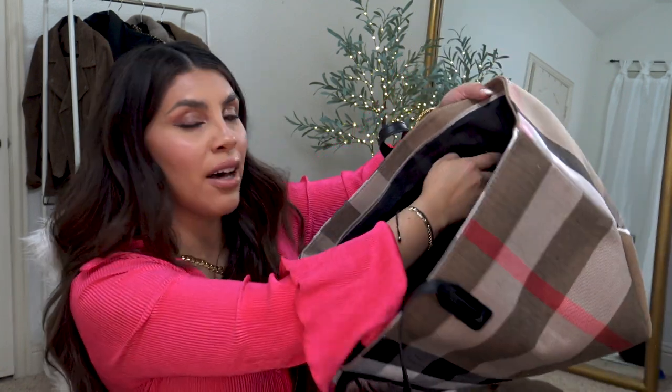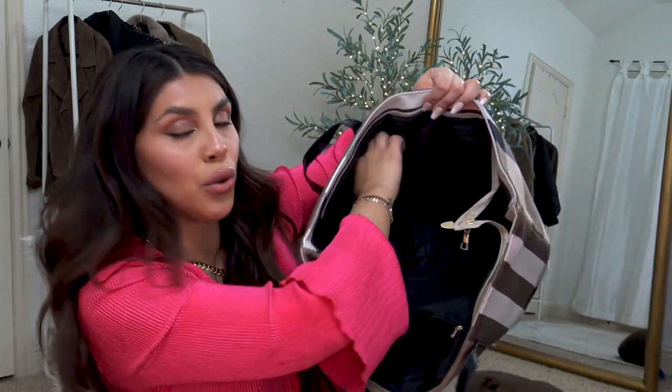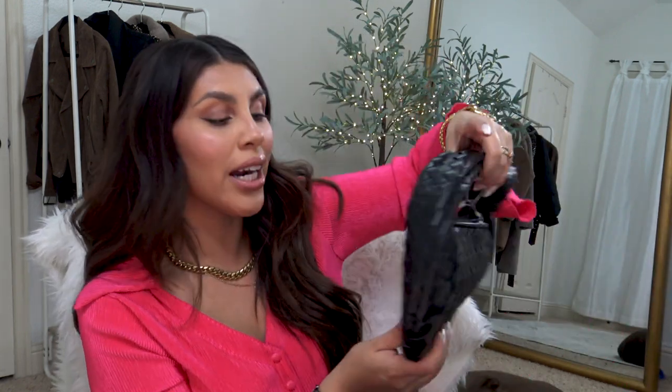It does have a zipper pocket on the inside and two easy access pockets. Let's talk about this next one, because I haven't shared it anywhere — well, just in a photo on TikTok.